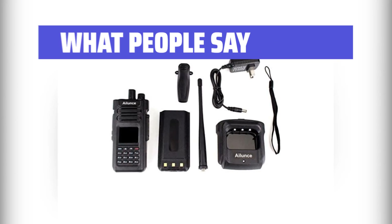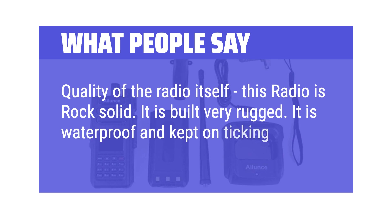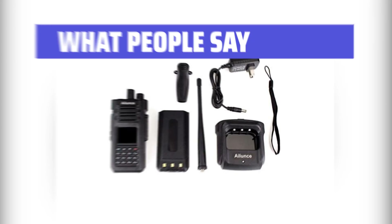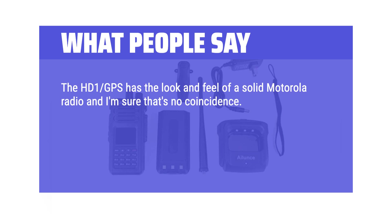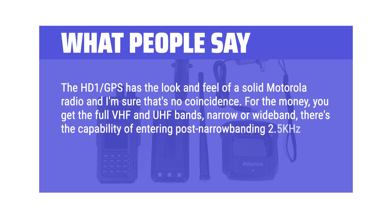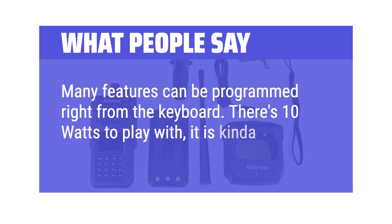What people say: The radio is rock-solid and built very rugged — it's waterproof and kept on ticking. Sound quality is crystal clear, and on FM it's the best radio they own. The HD1 GPS has the look and feel of a solid Motorola radio. For the money, you get full VHF and UHF bands, narrow or wideband, with the capability of entering post-narrow banding 2.5 kHz steps — useful for business or public safety frequencies. Many features can be programmed right from the keyboard, and there are 10 watts to play with.